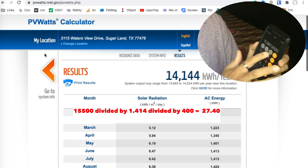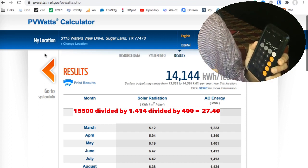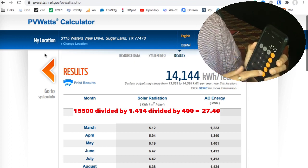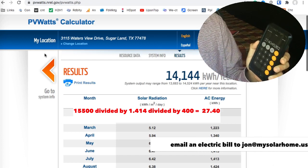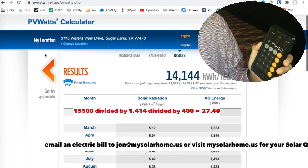And now divide it by the size of the panel — 400 watts. And you come to 27.40.